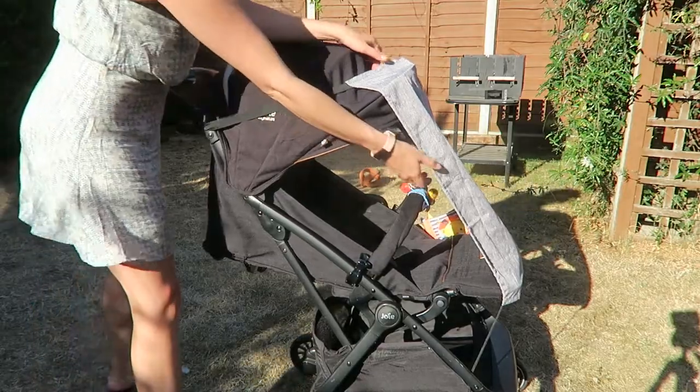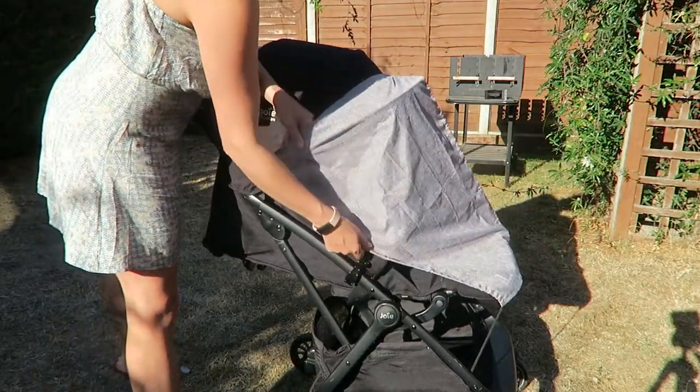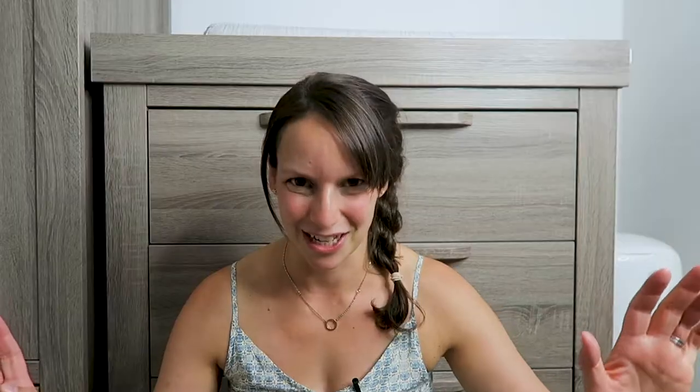We don't take her out when it's too hot — it's currently 30 degrees. Some of my clips are just of an empty pram because it's too hot to take her outside even with the sunshade. But so far, for us, that little shade has been invaluable.